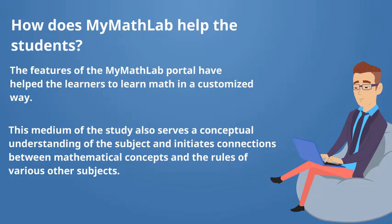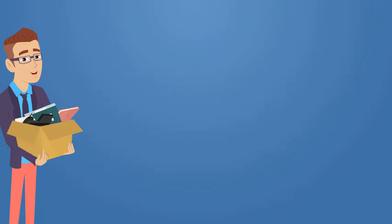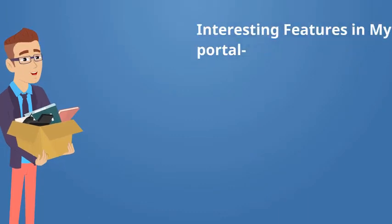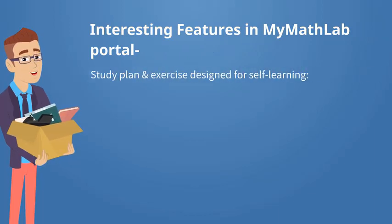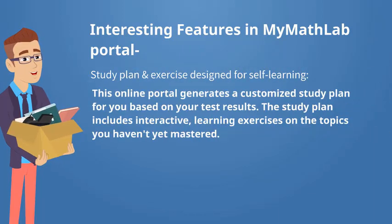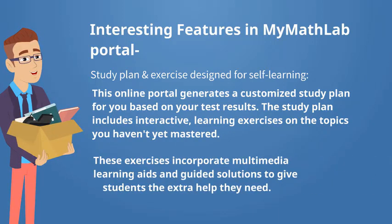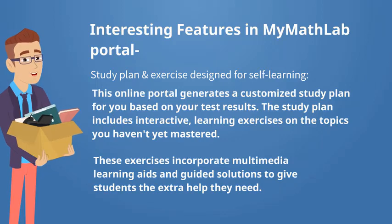Three interesting features in MyMathLab portal. First: study plan and exercise designed for self-learning. The study routine of MyMathLab helps you evaluate your own progress. This online portal generates a customized study plan for you based on your test results. The study plan includes interactive learning exercises on the topics you haven't yet mastered. You can regenerate these exercises with new content for unlimited practice. These exercises incorporate multimedia learning aids and guided solutions to give students the extra help they need.